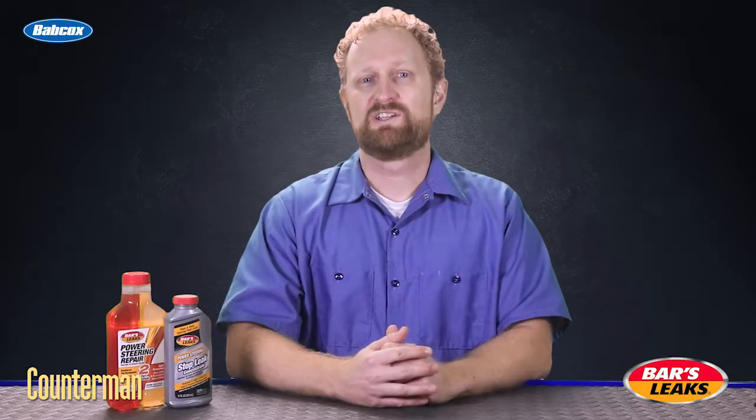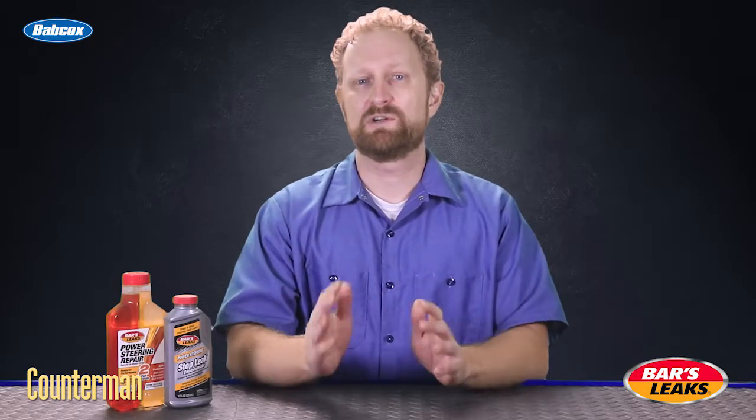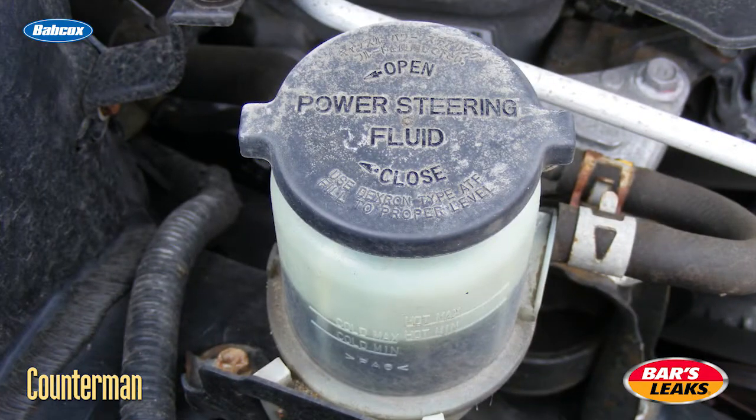Power steering uses fluid to provide a hydraulic assist as you turn the steering wheel. A loss of power means there isn't enough pressure forcing the power steering fluid through the system. Let's take a look at a couple reasons why this could happen.